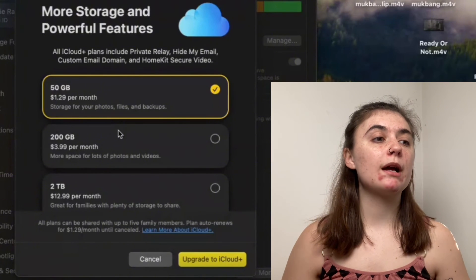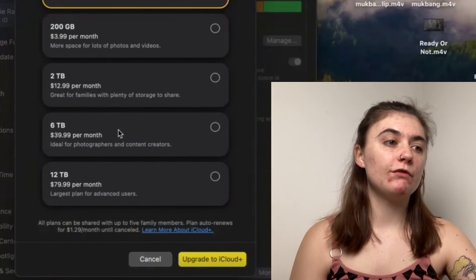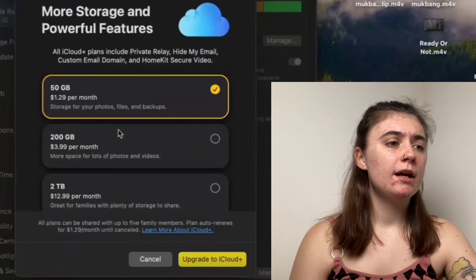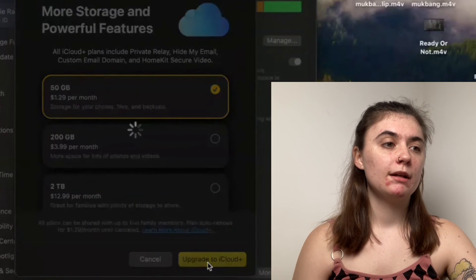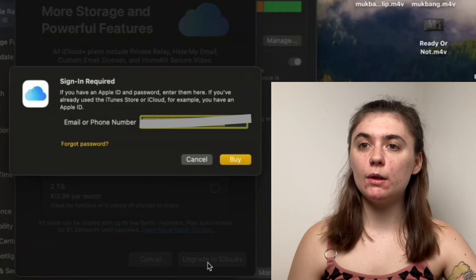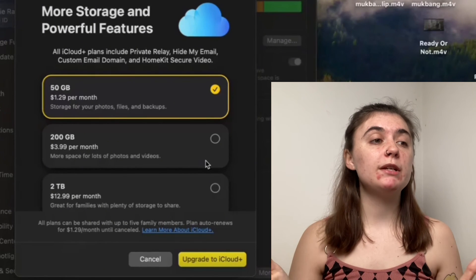Once you click through, it's going to bring up all of the plans: 50GB, 200GB, 2TB, 6TB, and 12TB — just choose whichever one suits you and your budget. Once you've selected your preferred plan, simply click Upgrade to iCloud Plus. On your MacBook it's going to ask for your email or phone number as well as your password, then click Buy on the bottom right. Your iCloud storage will be updated.